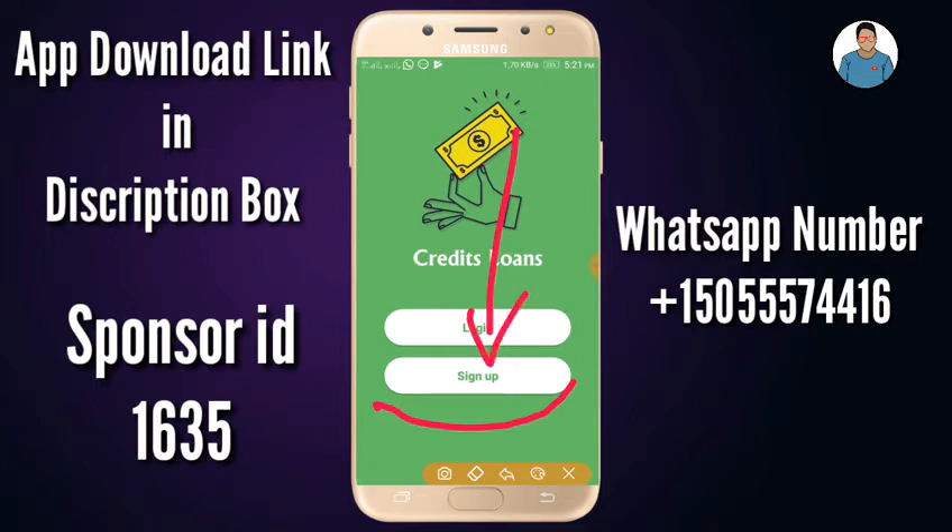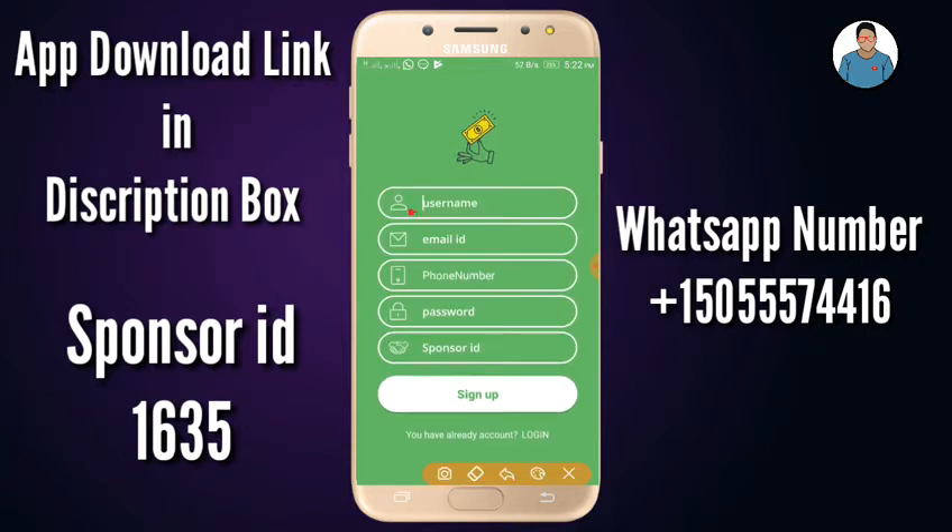You can click on the video and sign up. You can click the username, email ID, phone number, password, and sponsor ID. You can click the sponsor ID on the screen.